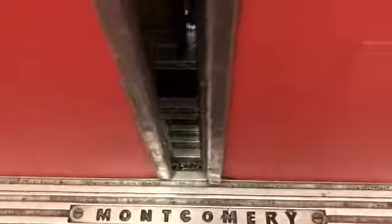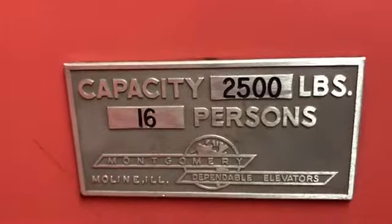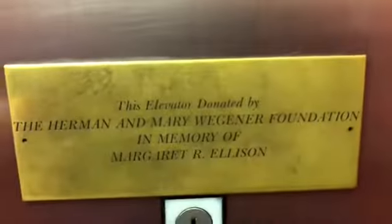Before we go down, let's look at the cab. It's pretty nice. Montgomery. GMP, capacity 2,500 pounds. Not a compliant phone. That's interesting. Let's go back down to one.